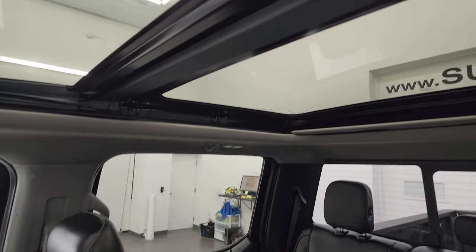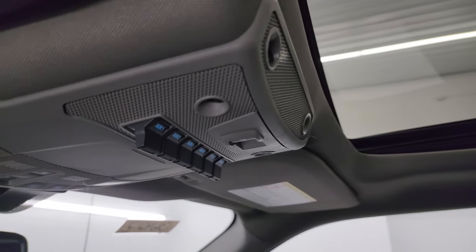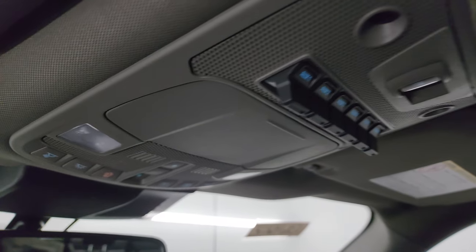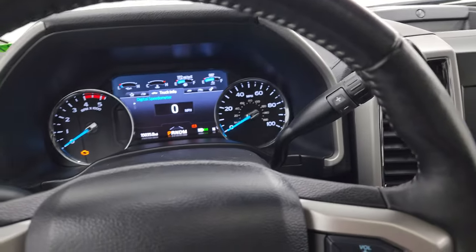I don't think this truck has ever been smoked in. You get the panoramic roof and six auxiliary upfit switches. This one does not have HomeLink, but you do have your sunroof and sunshade controls — and that's pretty much everything.